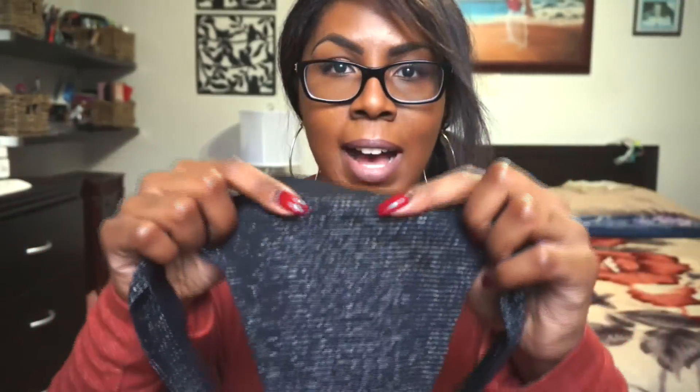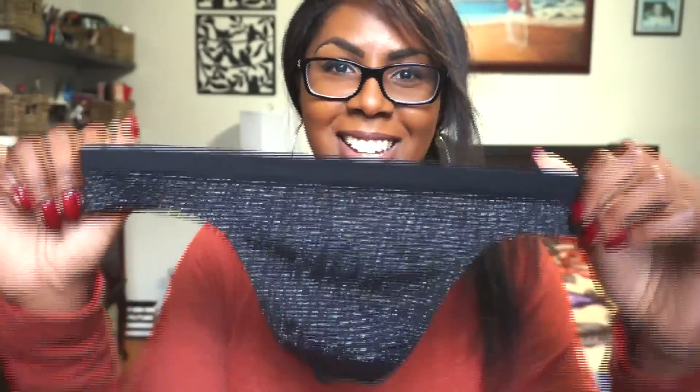I just love the black and then the shimmery — it looks like stars at night. That's what it reminded me of. It's very stretchy. Very cute. You can still wear it out if you're going on errands and stuff like that and still feel cute. That's what it's all about — feeling cute in your panties.